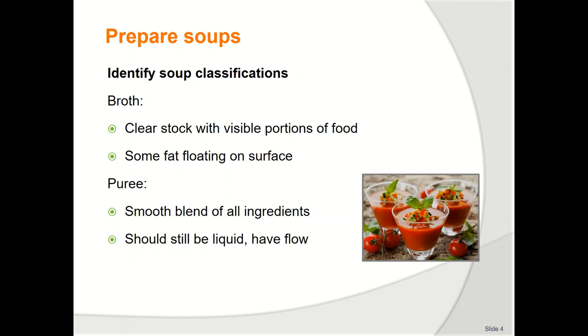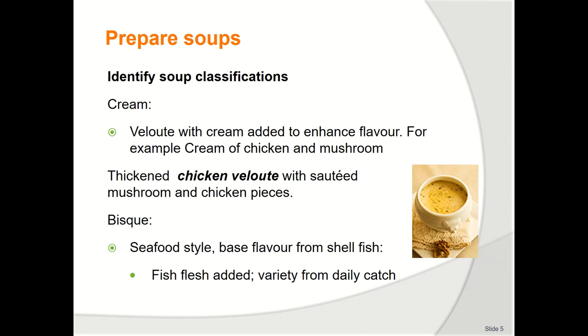Puree soups — ingredients are cooked in quality stock to a point where they are very soft and then put through a food processor to liquidise all ingredients. Fluidity is adjusted with more liquid or gentle simmering to allow for reduction. Cream soups are generally starch-thickened and have a portion of cream added at the end of the cooking process just before serving. The cream adds a smooth richness to the flavour.